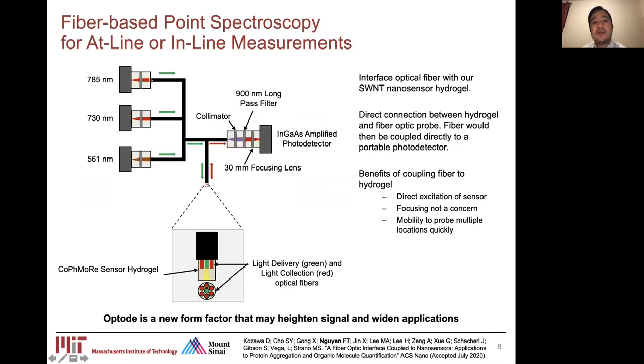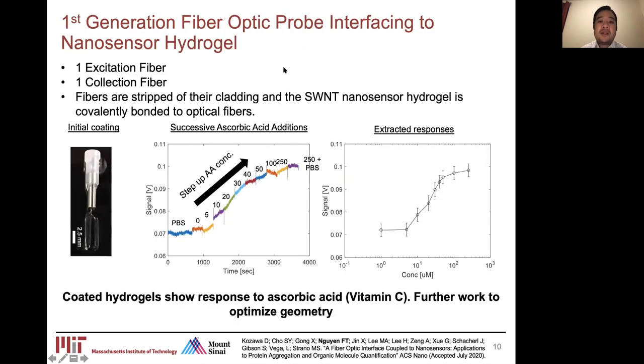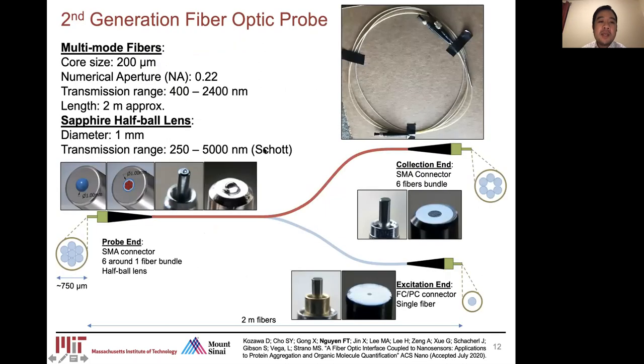We also have fiber-based systems where we couple three excitation wavelengths into a single multi-mode fiber. That illuminates into the hydrogel containing the carbon nanotubes, which interface with the nearby local environment. The emitted light is collected into an outer ring of collection fibers, routed through optical components, and focused onto an InGaAs amplified photodetector. The first generation used one excitation fiber and one collection fiber, demonstrated using a calibration curve for vitamin C and detection of ascorbic acid. The second generation upgraded to a ring of six light collection fibers around a single central delivery fiber, incorporating a sapphire half-ball lens at the tip to improve collection angle and efficiency of near-infrared fluorescence.